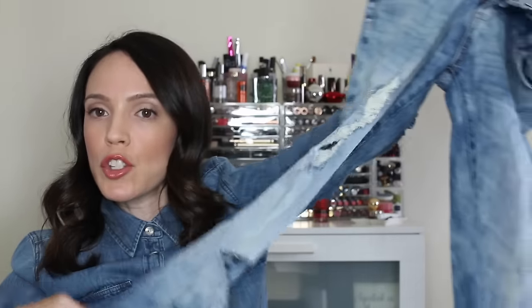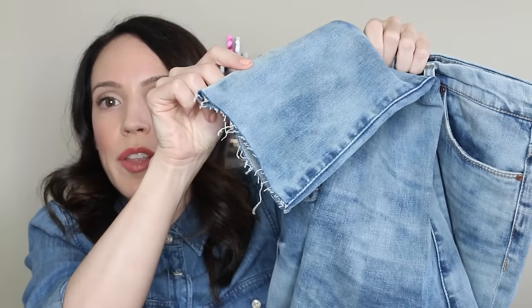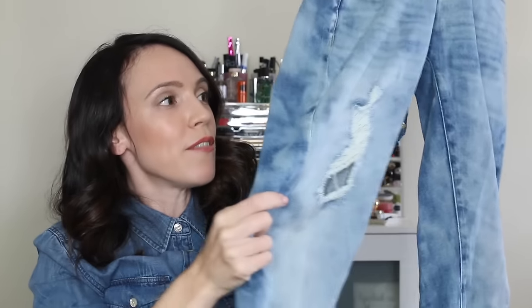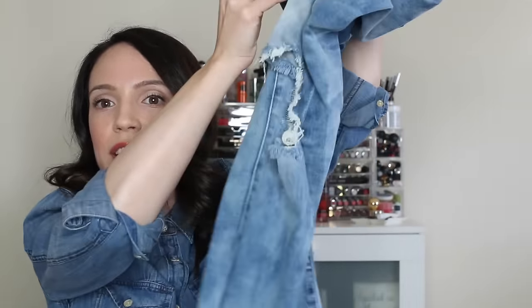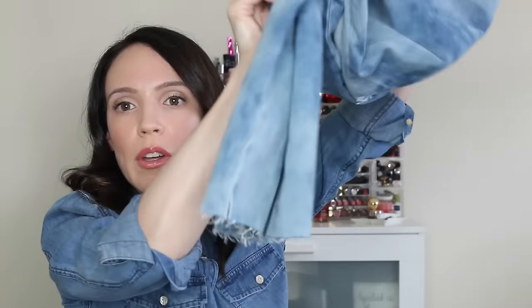I also bought a pair of jeans by Blank NYC — they're super distressed. Online they didn't look as acid-washed, but in person they're definitely more acid-wash, and I love them. I actually cut them because they were a lot longer. They're only about $88, which is a lot more budget-friendly than my current Ellery's or Rag & Bone. I just loved the really distressed look and they're really comfortable.